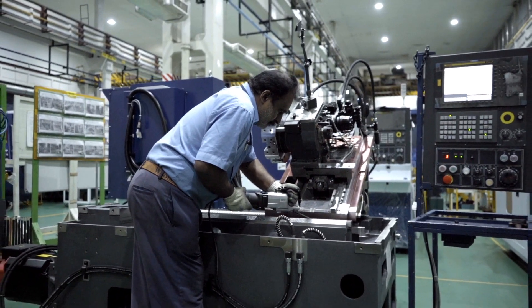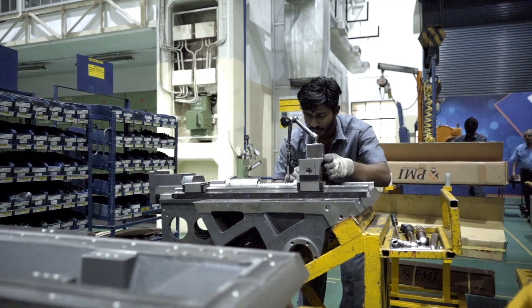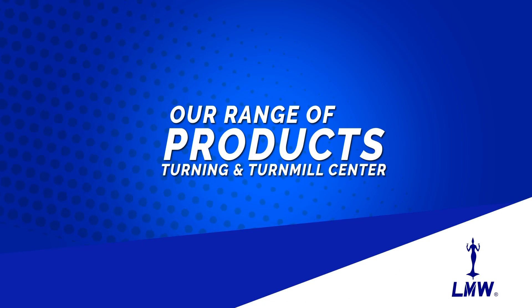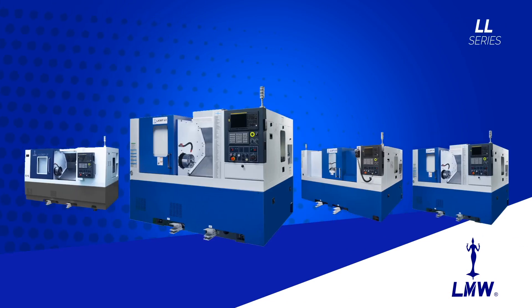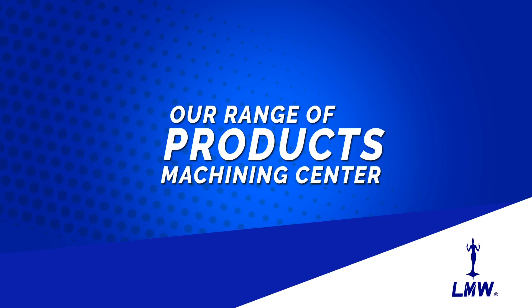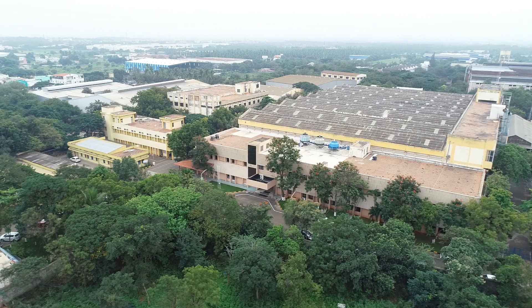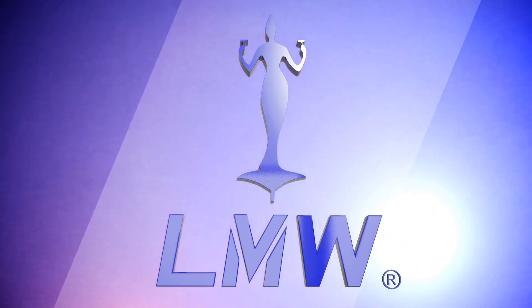LMW's machine tool division offers its customers a host of value-added customized engineering solutions without compromising quality, but highly cost-effective and optimized solutions with a range of products — Turning and Turnmill Center: Smart Turn Series, LX Series, LLX Series, LL Series, LR Series, LTV Series; Machining Center: JV Series, JH Series, JU Series. LMW Machine Tool Division heads up with pride, spearheading the vision of a customer-centric approach as the consistent key market player — India's finest range of CNC machines.